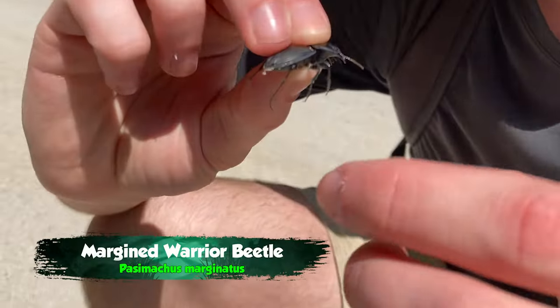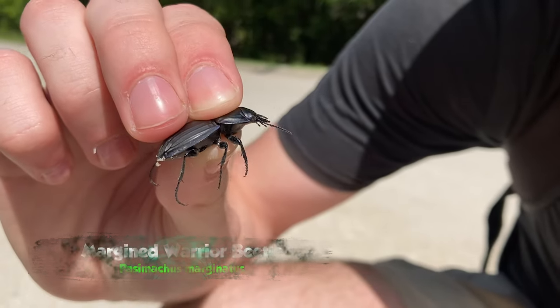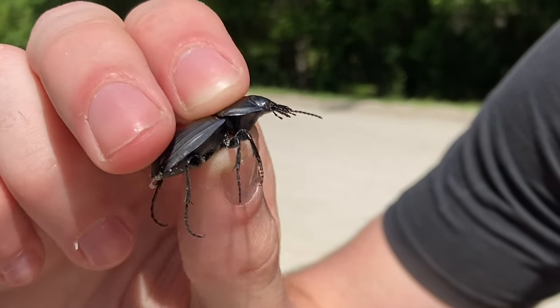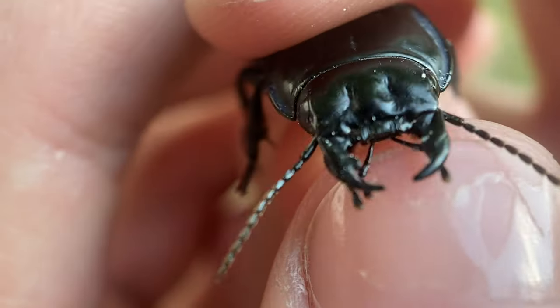This is a margined warrior beetle, and the reason they call it that is those margins right on the side of his shell have a purple iridescent tinge. If you get the right lighting, they are absolutely beautiful insects — super fearsome looking, but with a closer look you can see they're actually really beautiful.